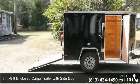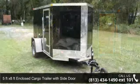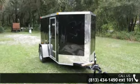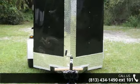Presenting the 5ft x 8ft Enclosed Cargo Trailer with Side Door. This trailer is ready for the road. Financing options are also available for qualified buyers. Call now to speak with the dealer and find out why we are the preferred destination for quality trailers.